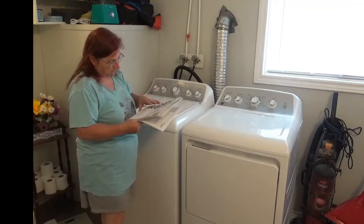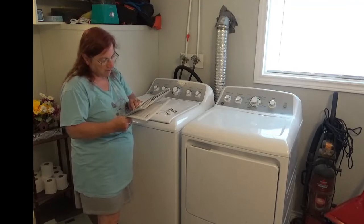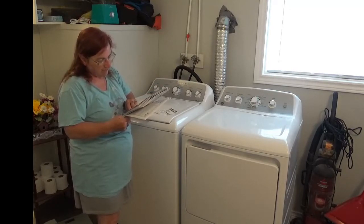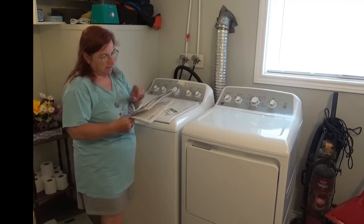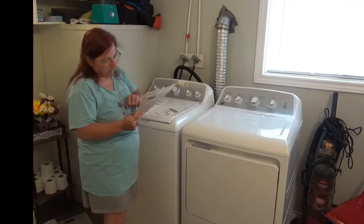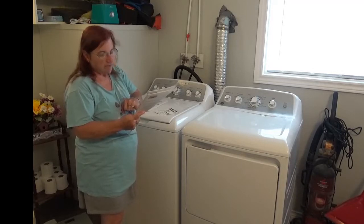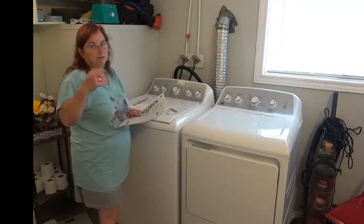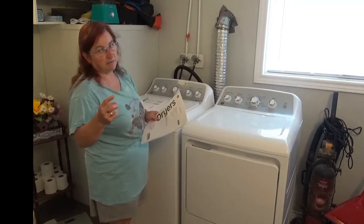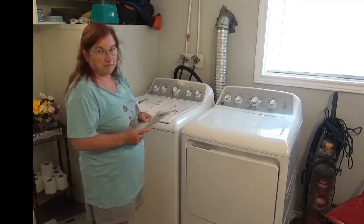This laundry set — the washer is model GTW485BMMWS, and the dryer model number is GTD45EBMKWS. I will put those in the title as well as the description so you know which ones we're talking about.